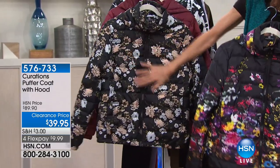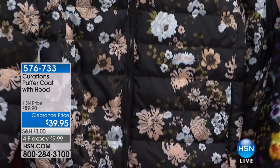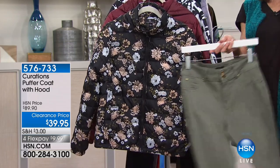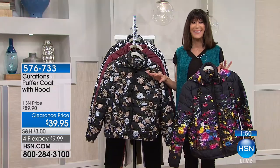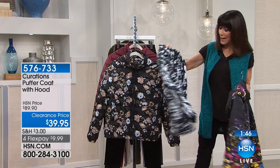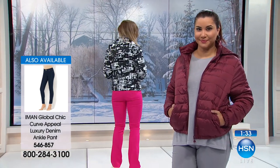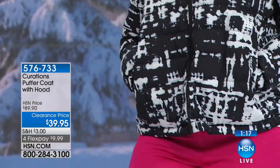Here is the tan and white print — tan flowers and little bits of olive green. This would look great with the DG2 olive jean from our last hour, or with an amazing buy coming up from Iman in olive. The black and white graphic print is so fun. This is like a wearable puffer jacket — some of them have too much puff, but this gives you the same look, the same trend, in an incredibly affordable way.